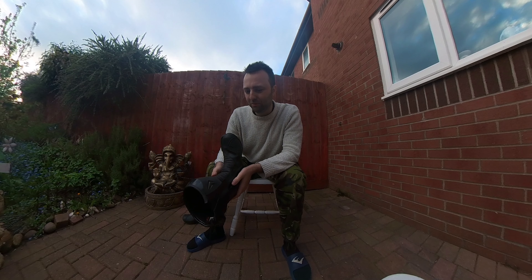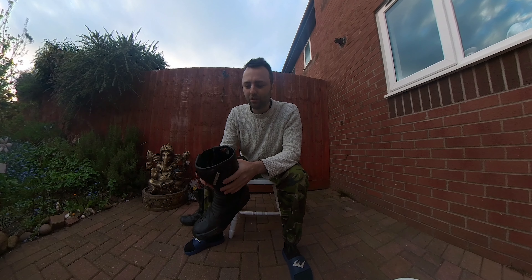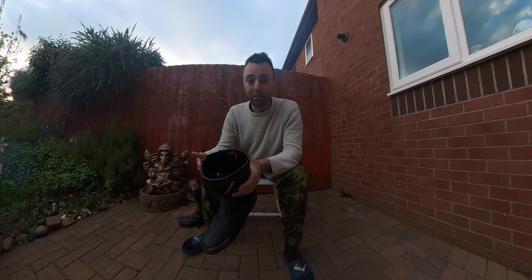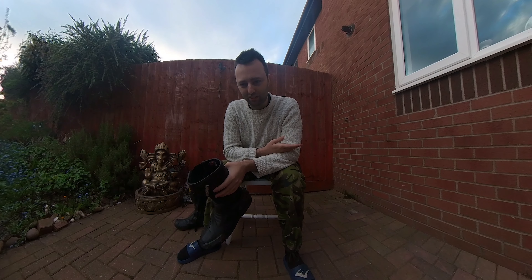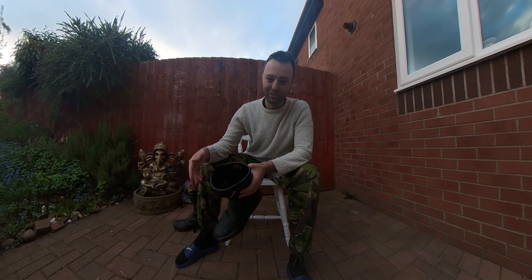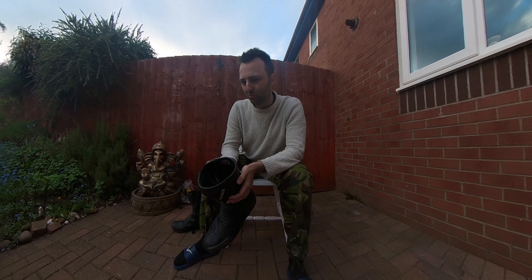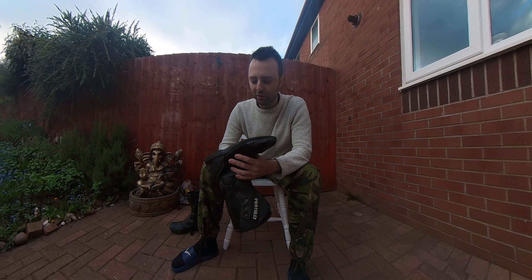That's pretty much all I look for in a motorcycle boot. Anything else is extra and up to you. If you want a really good waterproof boot, for example, it's going to be more pricey, but if you're going to be riding in the rain, then it's worth it. Personally, I'm not bothered by that because I've sworn off riding in the rain — I hate it when my bike gets dirty, and in the UK our roads are disgusting so water just flings up crap all over your bike. These boots hold up okay in light rain, but in heavy rain my feet did get wet.